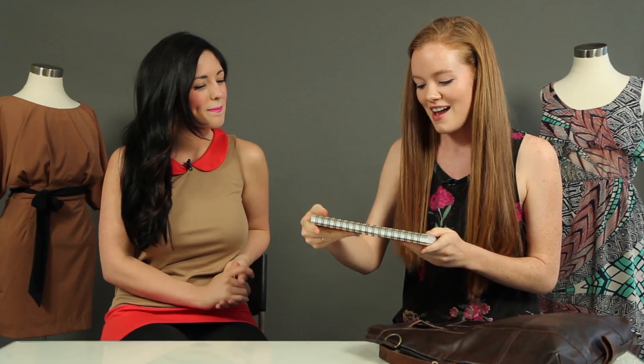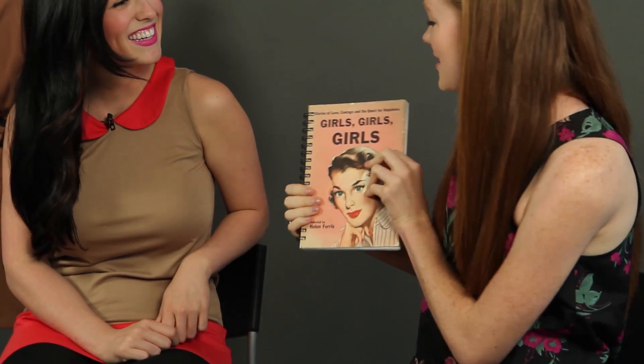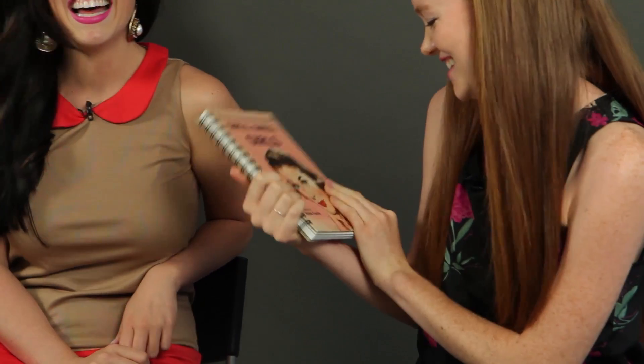Our 'What's in Her Purse' segment would be quite long if we all had Mary Poppins bags — yes, pulling out plants and lamps! I have my favorite notebook. It's always good to carry around paper and pen. I actually just got this from the Renegade Craft Fair when it came through this year in LA. It's actually an old library book that was turned into a notebook. That is awesome. I love it. It's great for meetings or class, take a phone call — whatever. The cover reads 'Girls, girls, girls: Stories of love, courage, and the quest for happiness.' Isn't that the story of our lives?